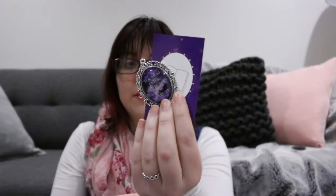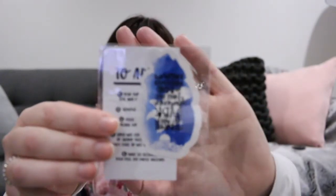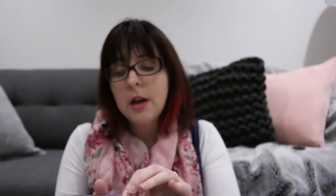First up is a little necklace from Belle Regalia — a pendant necklace that says 'you must enter where you fear to tread,' which I believe is a quote from the book. There's also a gorgeous temporary tattoo from Bookmark Tattoo, though I can't read the quote backwards. There is a bookmark from Read and Wonder, very pretty, and it says 'if he had not broken then I would not break.'